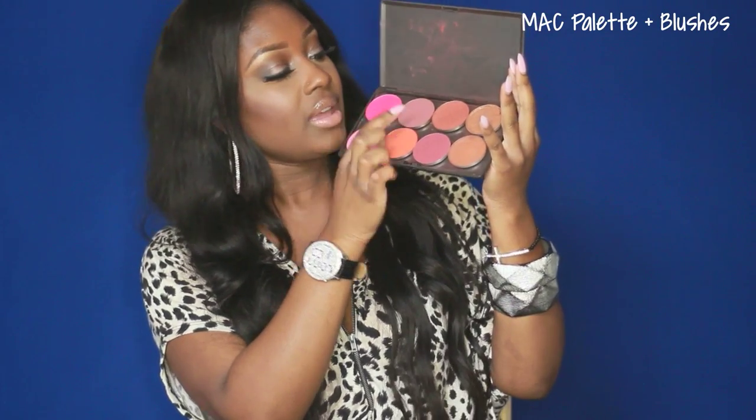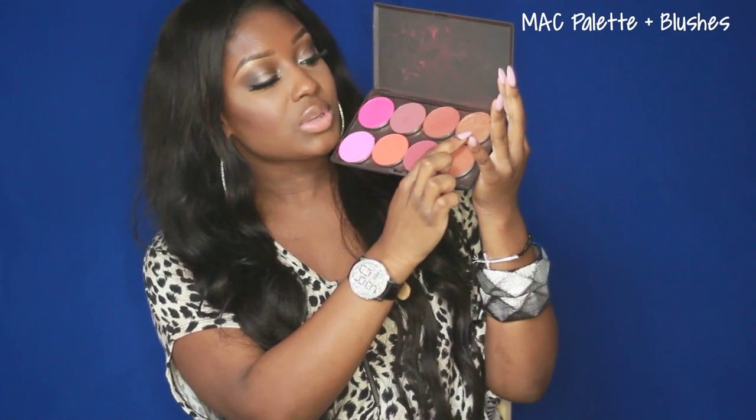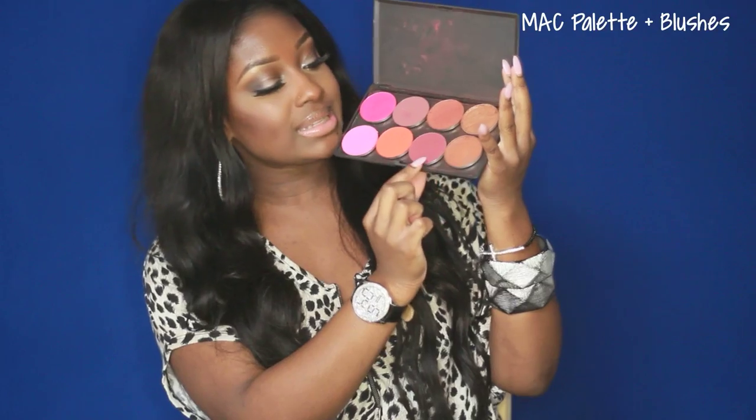The blushes I have are: Azalea, Love Rush, Amber and Rose, Format, Raisin, Fever, Double, and Tiffy. This last one came out with the MAC Hello Kitty Collection, so unfortunately you guys cannot purchase this blush anymore. But these are my favorite MAC blushes — love them to pieces.